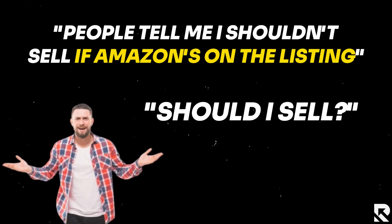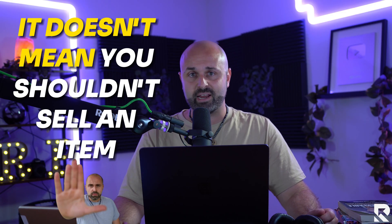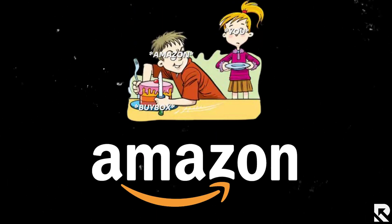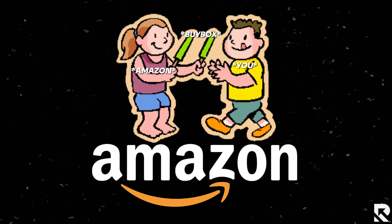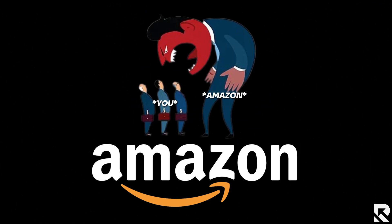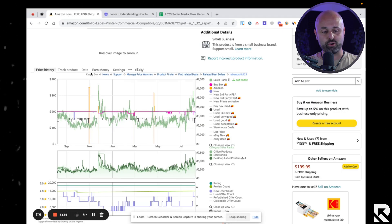One of the things I highly recommend is checking buy box rotation to see if you want to compete against another seller. People tell me you shouldn't sell if Amazon is on the listing — but that's not true. Sometimes Amazon will never share the buy box, other times they will. Sometimes they won't take it that much, other times they'll dominate it. Sometimes Amazon plays nice, other times Amazon is your biggest enemy.